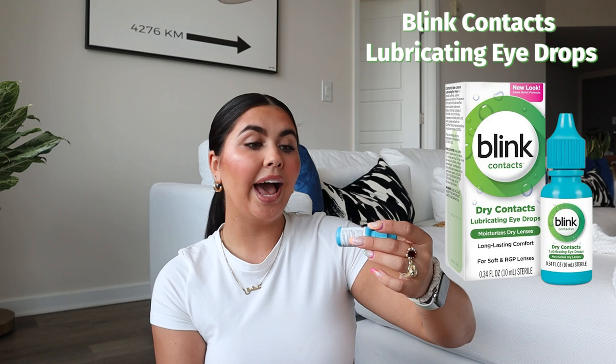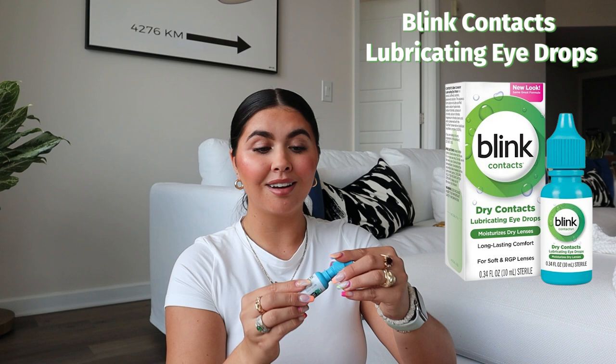Eye drops — these are from Blink Contacts, made for people who wear contacts. I've been wearing contacts for 11 years, which is a really long time. Without them I'm basically blind — I can barely see without them. With contacts your eyes get dry, so I have to revive them with eye drops, and these are my favorite. They're contact-safe, and they're kind of running low but I love them a lot.